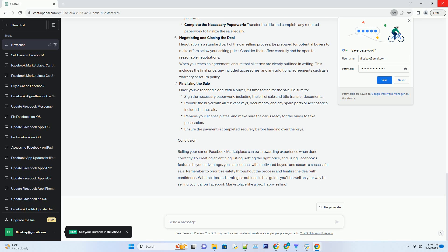Setting the right price. Pricing your car competitively is crucial to attracting potential buyers on Facebook Marketplace. Start by researching similar vehicles in your local area to gauge the market value. Websites like Kelly Blue Book and Edmunds can be excellent resources for determining a fair price. Keep in mind that buyers on Facebook Marketplace are often looking for a good deal. While you want to maximize your profit, setting an overly high price can deter potential buyers.